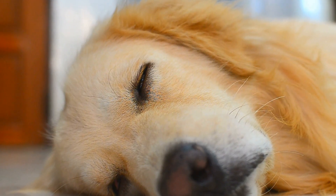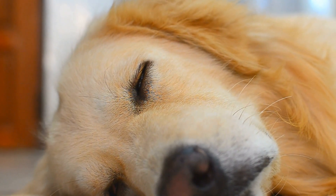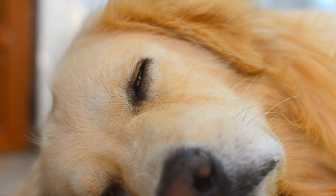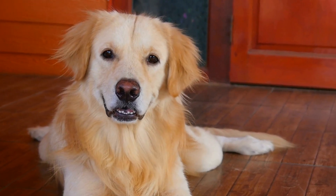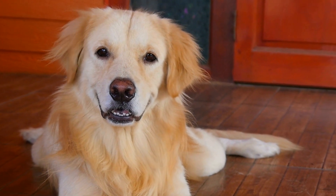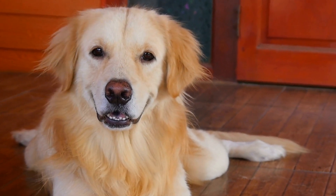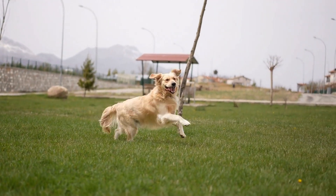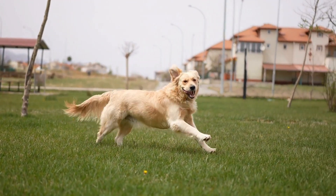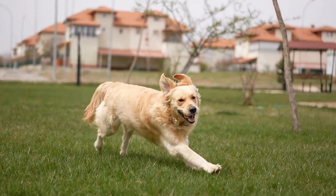In conclusion, your golden retriever's safety and well-being should be a top priority during the summer season. By following these tips, you can ensure your furry friend stays cool, comfortable, and happy while enjoying the summer sun. Remember, prevention is key when it comes to combating the heat, so be proactive and mindful of your dog's needs. With just a little extra care, you and your golden retriever can enjoy a fun-filled and safe summer together.